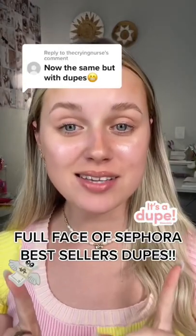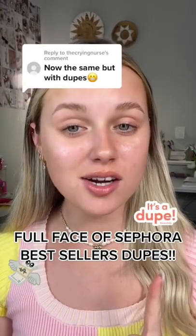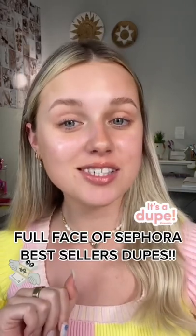After I did my full face of best-selling makeup products from Sephora, a lot of you asked me to do the same thing but with the dupes. I found a dupe for every single product, so let's get into it.